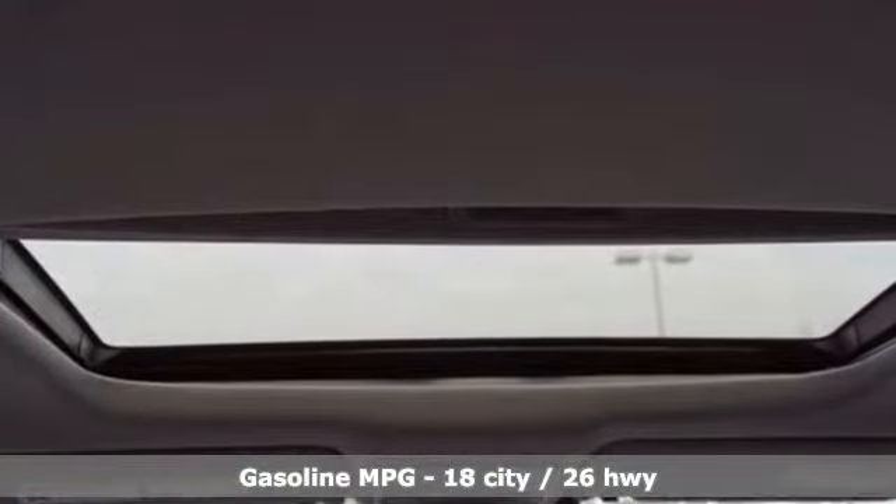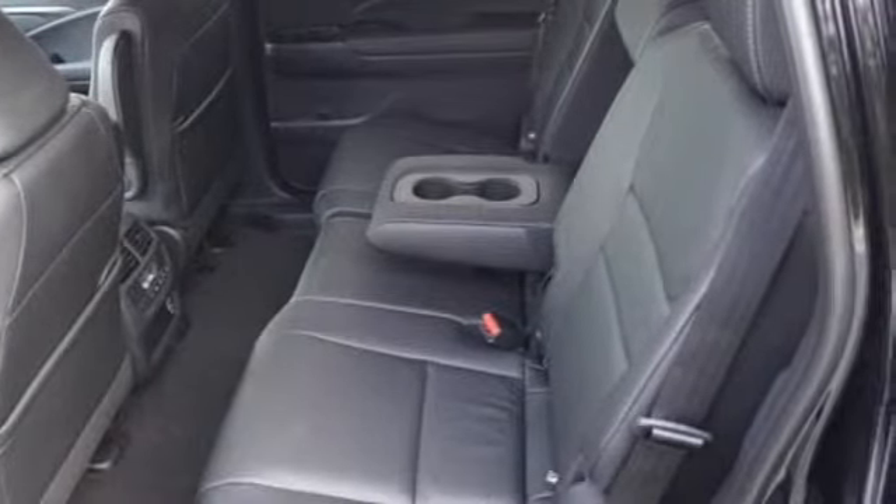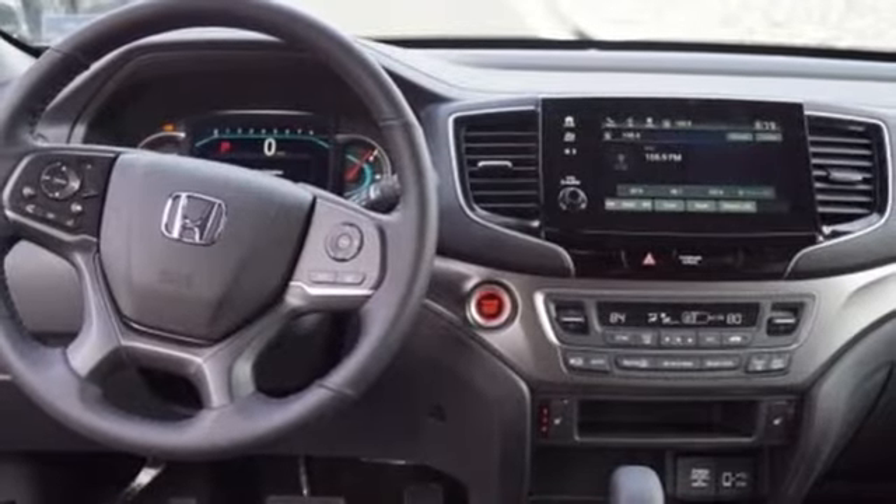V6 engine, front heated leather bucket seats, streaming audio, auto-dimming rear-view mirror, dual-zone climate control,